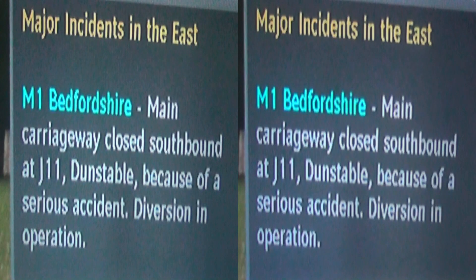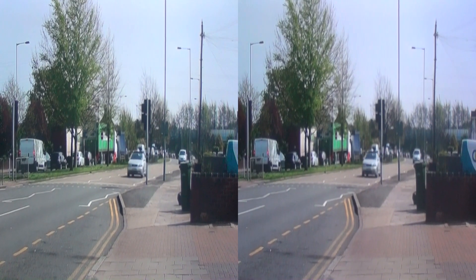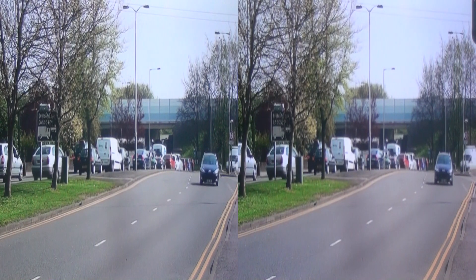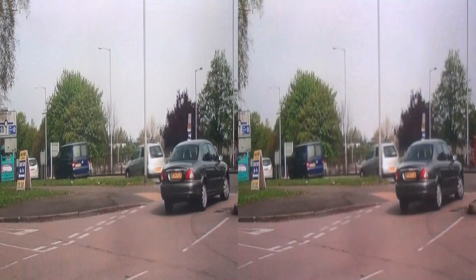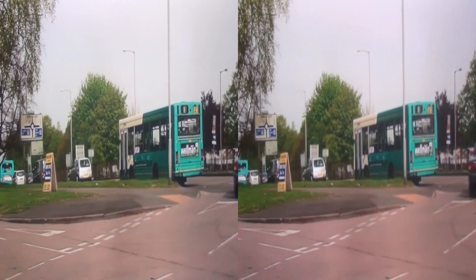Where his injuries are described as non-life-threatening, but as accident investigations continue, the motorway has been closed southbound, with traffic passing the incident using the exit and entry slip roads at Junction 11. The first signs of the blockage are tails back along the Dunstable Road from the Dunstable side and the Luton side, here shown from Halfway Avenue.